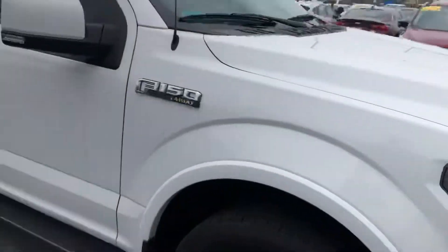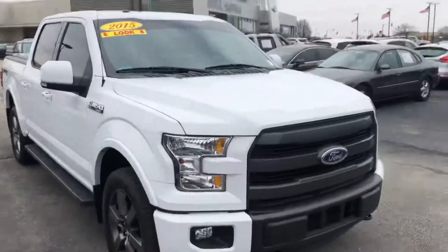Yeah, it's a wonderful truck. And thank you again for choosing Bill S.F. Ford.